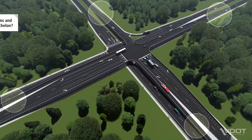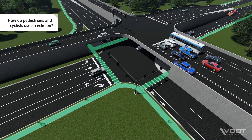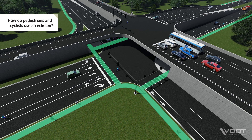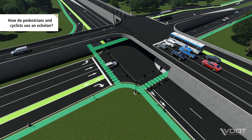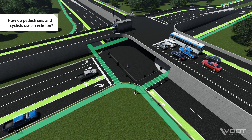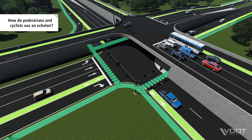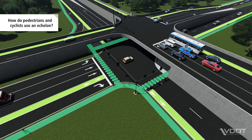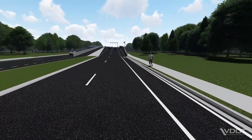Pedestrians and cyclists can also navigate an Echelon. Pedestrians use marked crosswalks to safely cross the intersection. For pedestrian safety, sidewalks and crosswalks are located at ground level. Cyclists have the choice to either navigate the intersection using crosswalks and pedestrian paths, or if they're more comfortable, cyclists can also follow the same paths as vehicles.